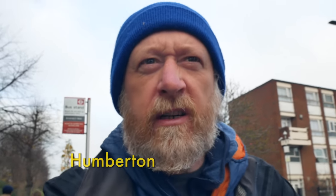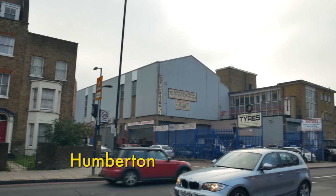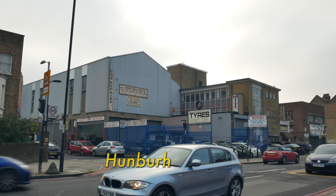Today's walk starts down here in Homerton on the marshy edge of Hackney. Originally it was known as Humberton, recorded in the 14th century. Its name is thought to come from the farm of a woman called Humber.